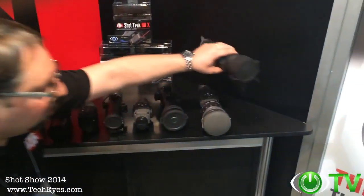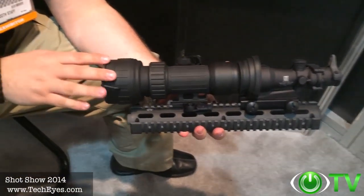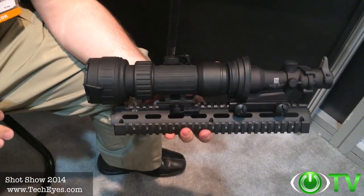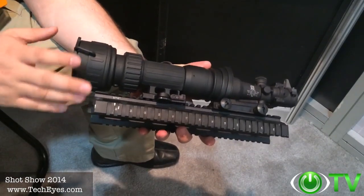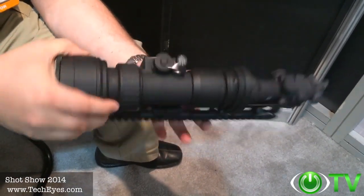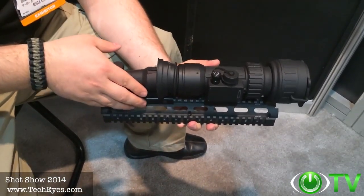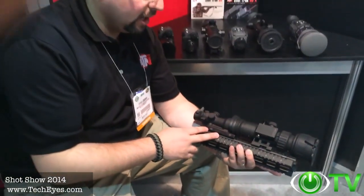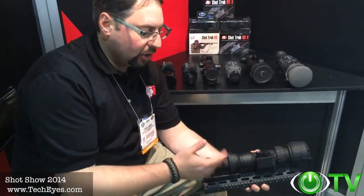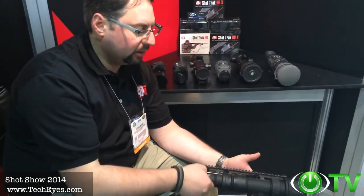We're also launching the new PS28 night vision clip-on, converting your day optics into night vision. We're combining the technologies from the PS22 and PS40 into a brand new, robust system — the PS28. I've used it on the range myself on numerous occasions and it works phenomenally. It comes with a remote control, standby mode, and a quick detach mount.